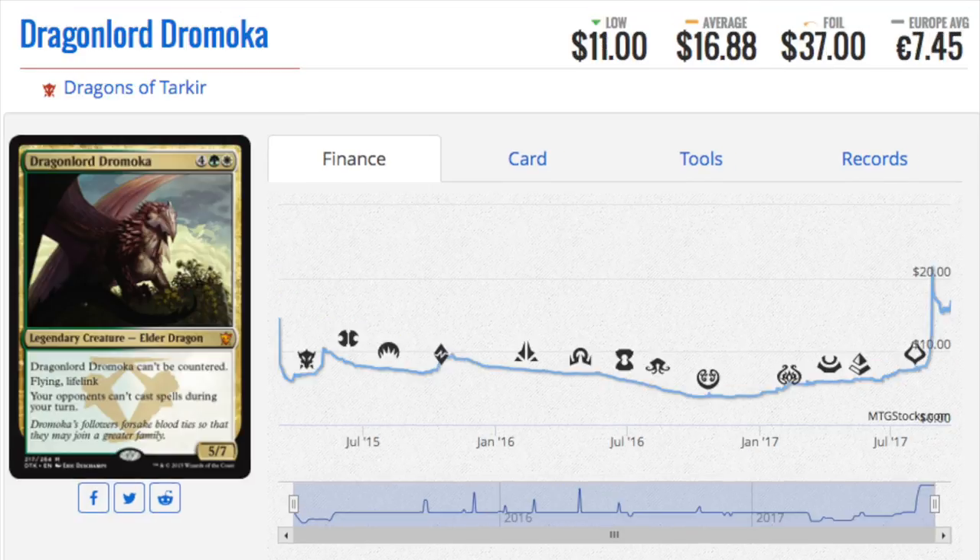Next, let's look at some of the Dragon Lords. Dragonlord Dromoka is the one that has gone up the most, but there are four other Dragon Lords — Silumgar, Kolaghan, and others. If you're interested in the Dragons, I would probably just buy the cheapest one and hope it becomes more meta. When you see one card in a set go up in price, especially a Mythic set, buy the cheapest one — you don't know what's going to spike.